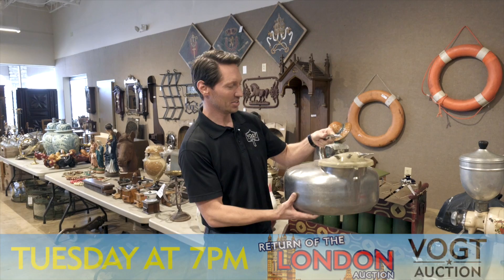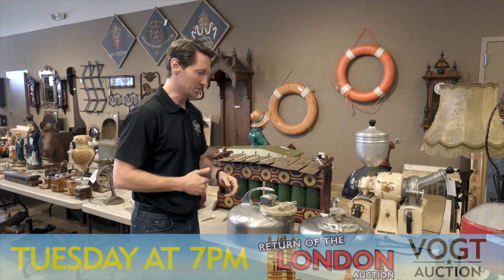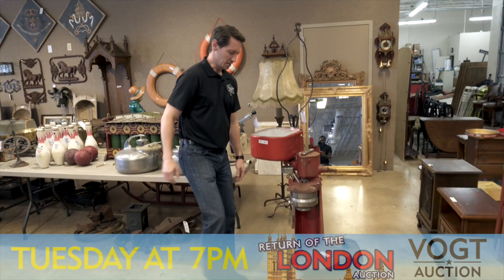Do you know what this is? This is actually a cow milker — this is from Belgium, and we have two of these. This is the kind of thing that they might show on HGTV's Fixer Upper up in Waco, Texas. We've got this vintage coffee bean grinder, this cream separator, and how about this bellows?